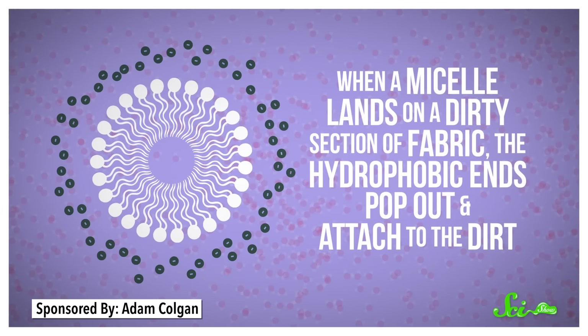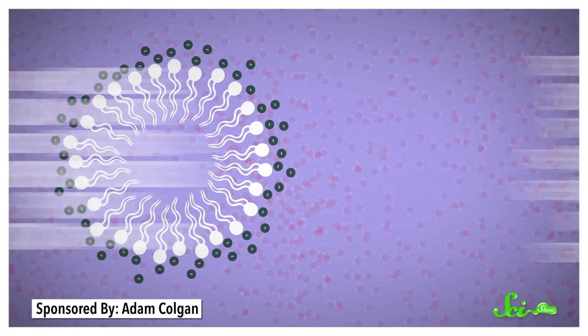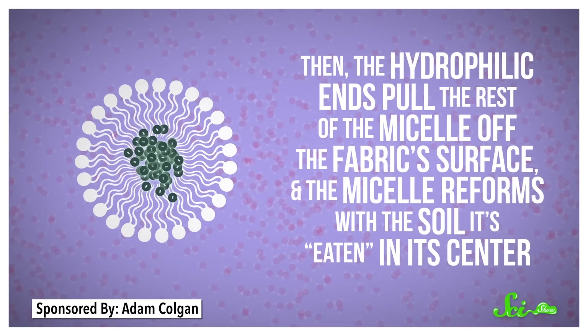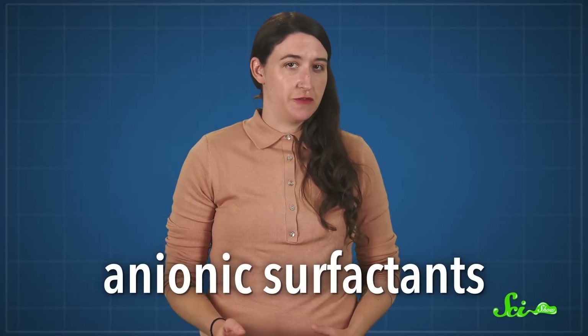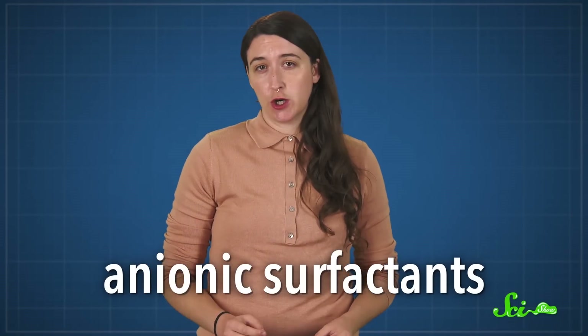When a micelle lands on a dirty section of fabric, the hydrophobic ends pop out and attach to the dirt, or whatever is soiling your clothes. Then the hydrophilic ends pull the rest of the micelle off the fabric's surface, and the micelle reforms with the soil it's captured in its center. Detergents, like the ones we use for washing clothes, use anionic surfactants, meaning the hydrophilic end has a negative electrical charge. But while there are different types of surfactants, they generally all work the same way.